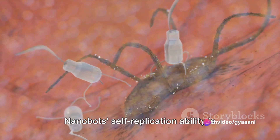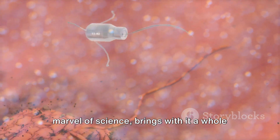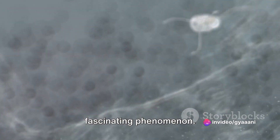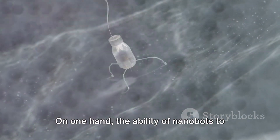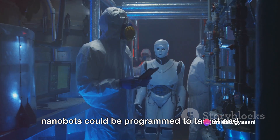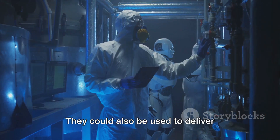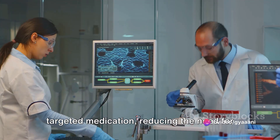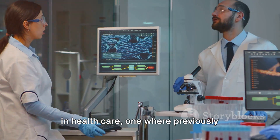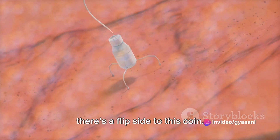Nanobots' self-replication ability is truly fascinating, but what are the implications? The replication of nanobots, while a marvel of science, brings with it a whole new set of considerations. On one hand, the ability of nanobots to replicate themselves could revolutionize medical treatments. Imagine a world where nanobots could be programmed to target and replicate within cancer cells, effectively destroying them from the inside out. They could also be used to deliver targeted medication, reducing the need for invasive surgeries and associated risks. Such advancements could herald a new era in healthcare where previously untreatable conditions become manageable, if not entirely curable. However, as with any powerful technology, there's a flip side to this coin.